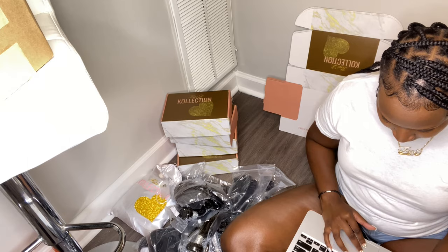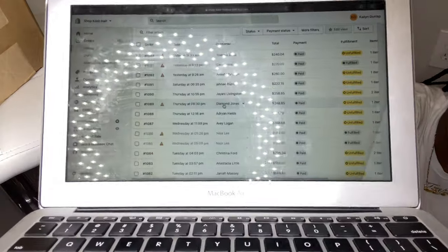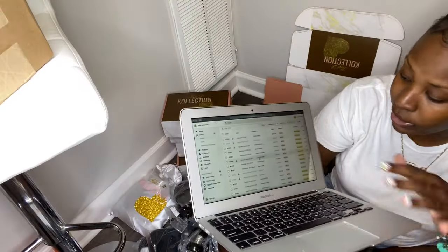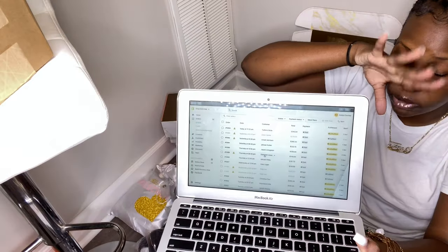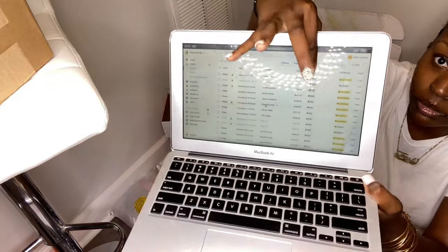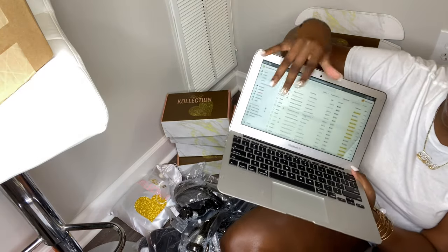On Shopify you can see everything on the orders. This right here is the fulfillment status — either you fulfilled it, meaning you already shipped it off, or you haven't yet. You can see the total amount they paid. I'm having a sale right now — that's why I got so many orders. The sale is doing great, and you can also see the customer name, purchase date, and their order number.